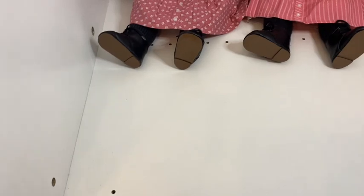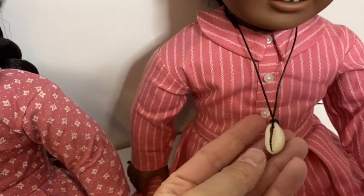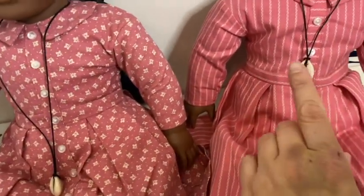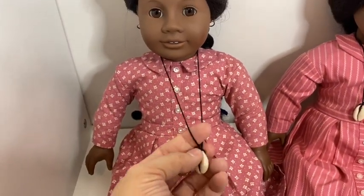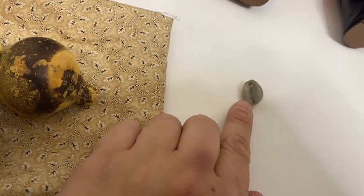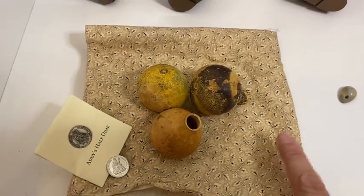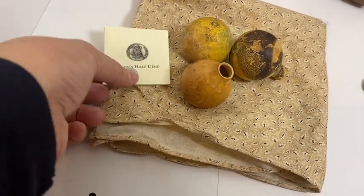Addy's meet accessories consisted of a shell necklace — the early necklaces are real shell, not molded plastic. They initially came on a leather cord, which got very brittle with age; the cord on this one arrived broken. The American Girl version was just a molded plastic shell with a nice paint job but one full piece. Her meet accessories also included a kerchief tied up like a little bag, her half dime given to her by her uncle Solomon to remind her that freedom has cost, and it came with a little envelope.